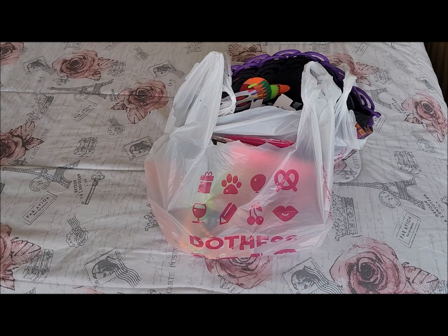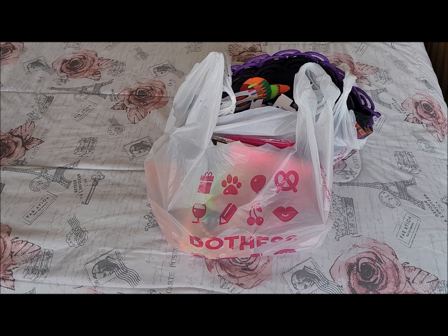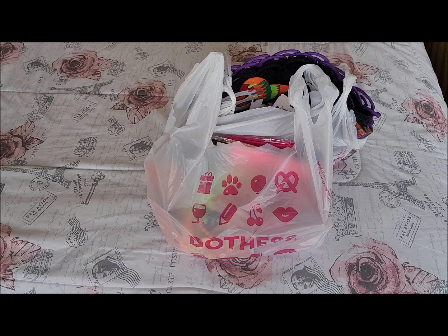Hi friends, welcome back to my channel. I went to the 99 cent store and to my amazement they had some fall stuff and some Halloween stuff out. I took some pictures and put them on my Instagram — I'll try to link my Instagram account underneath, or if you go to my profile on YouTube there's a link that will take you directly to my Instagram.